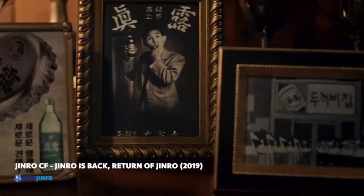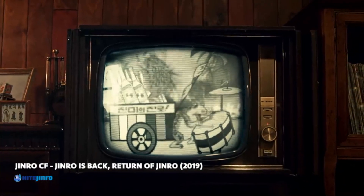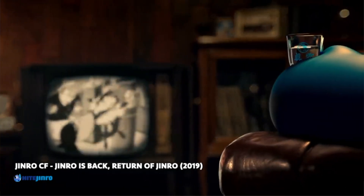It was reintroduced in Korea in April 2019 and it recreated this hype with the younger generation of Koreans, and it brought back the memories for the older generation. And this was first introduced to the Australian shores last year in August 2021.